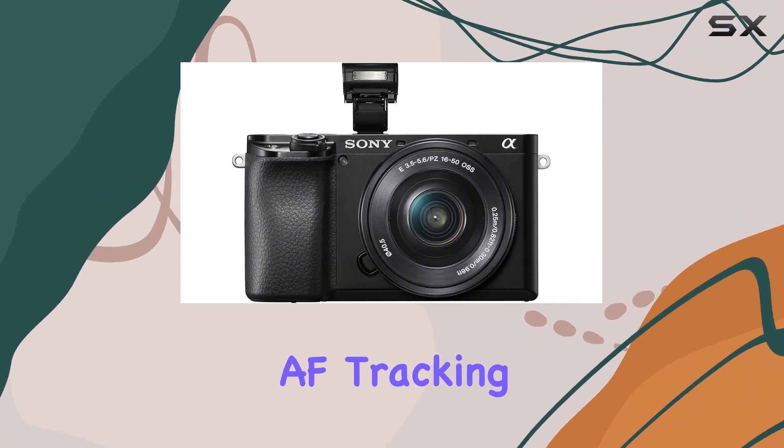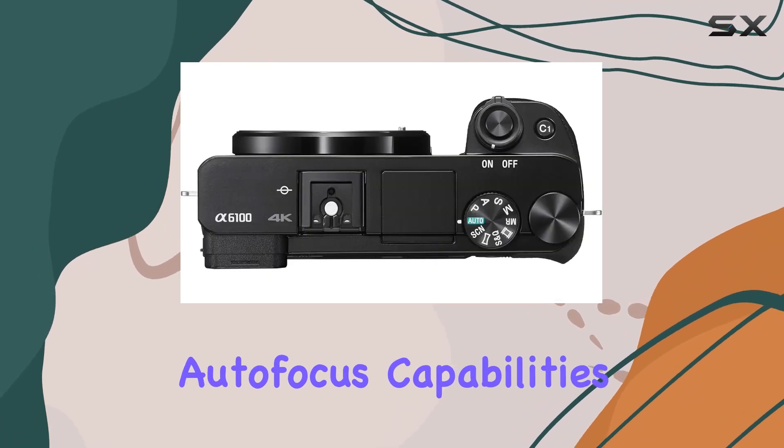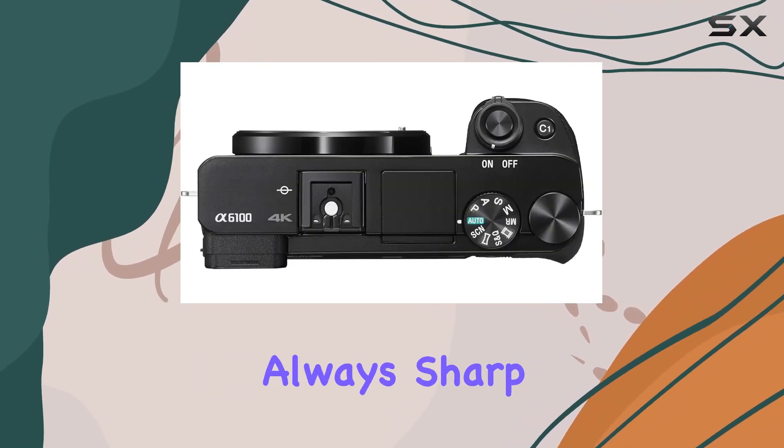The real-time AF tracking and eye AF for both humans and animals further elevate the camera's autofocus capabilities, ensuring your subjects are always sharp and clear.